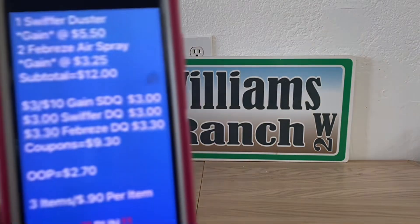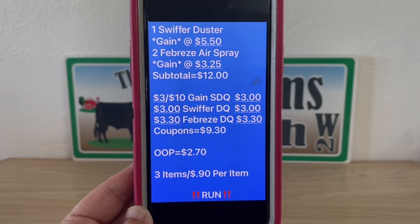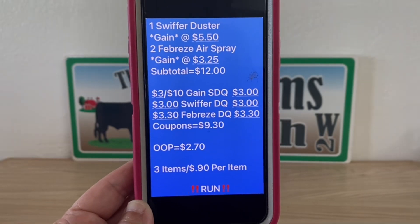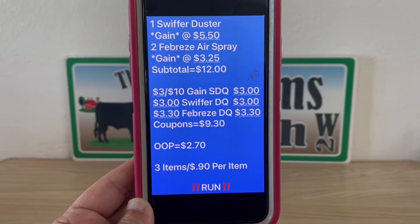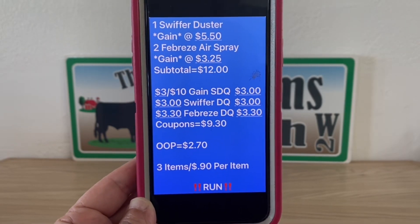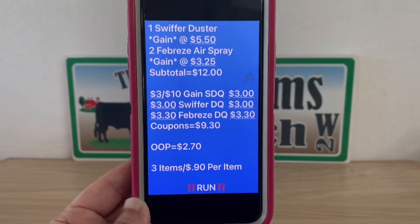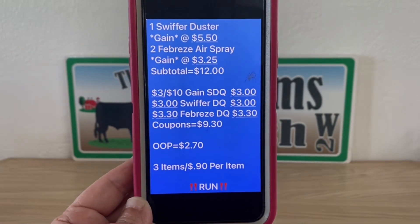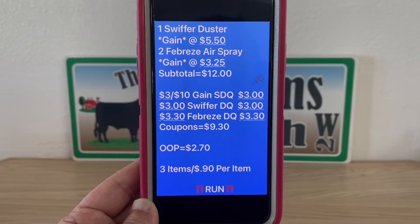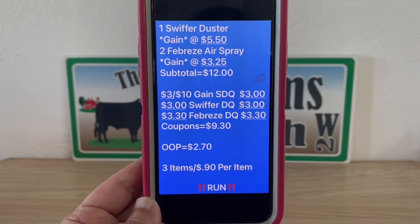Here is your deal breakdown: one Swiffer duster gain scented at $5.50, two Febreze air sprays gain scented at $3.25 each, giving you a subtotal of twelve dollars. Enter your number into the digital keypad and your three-off-ten gain store digital coupon comes off, along with the three-dollar Swiffer digital coupon and the three-dollar-thirty-cent Febreze digital coupon — total coupons are nine dollars and thirty cents. Your out-of-pocket for this deal is two dollars and seventy cents — three items at ninety cents per item.